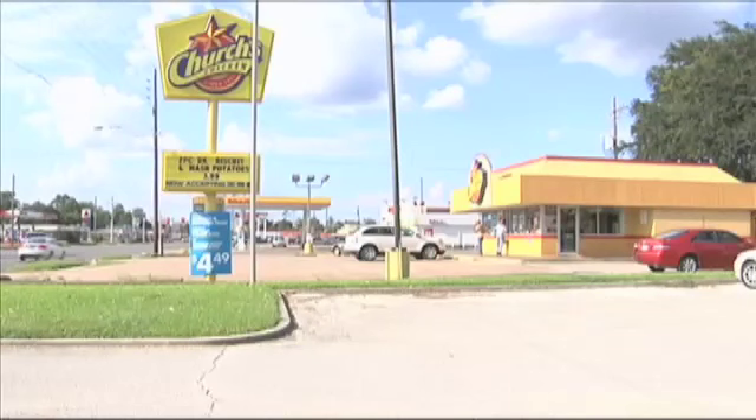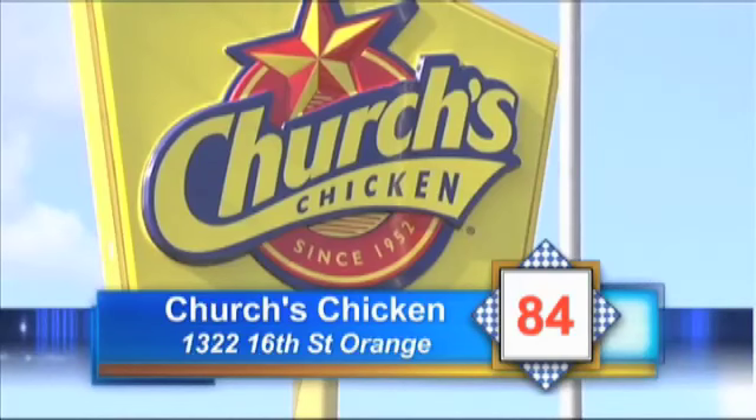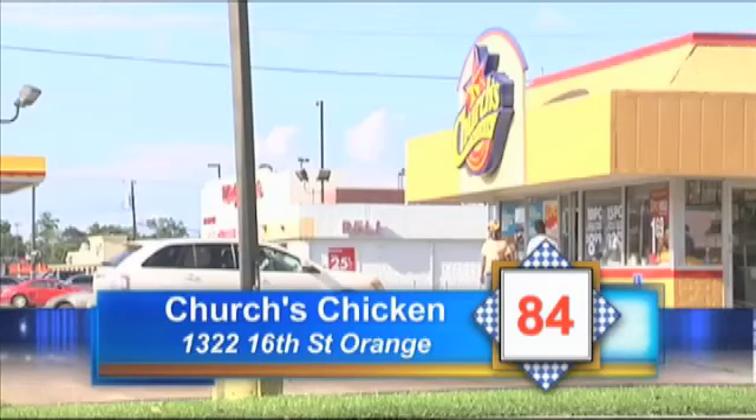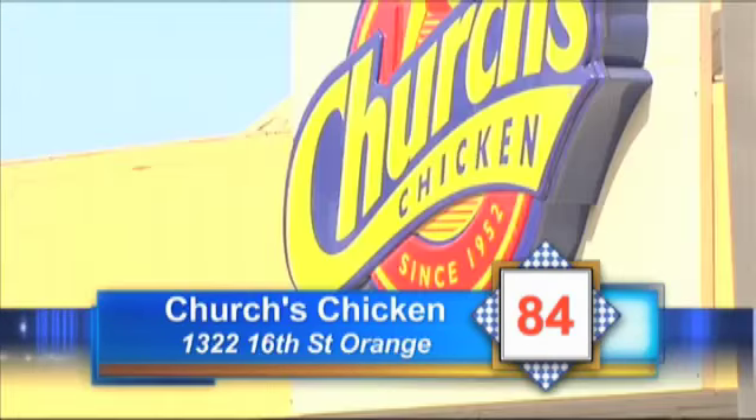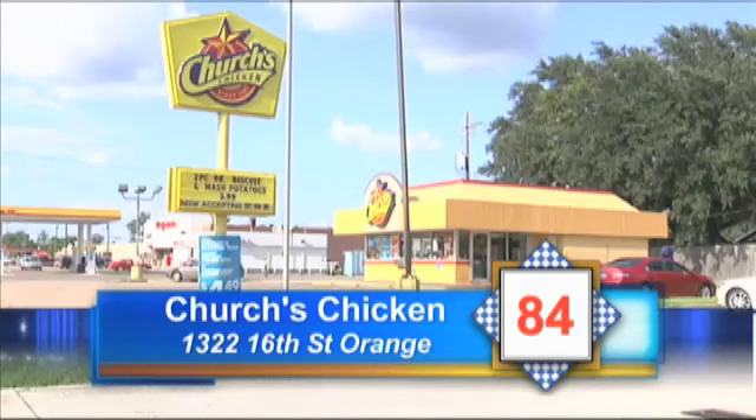Finally, we check out Church's Chicken on 16th Street in Orange. Inspector Scales found pies in the freezer frozen in a liquid block from a dripping motor. The door in the walk-in cooler didn't close completely and was in need of repair. Several dead roaches were found. Slime was found in the ice machine. And the area around the fryers needed to be cleaned of old grease. Church's Chicken on 16th Street in Orange gets an 84.